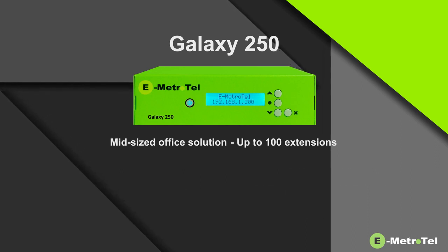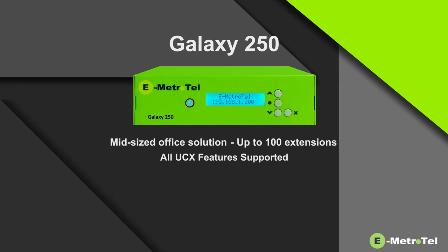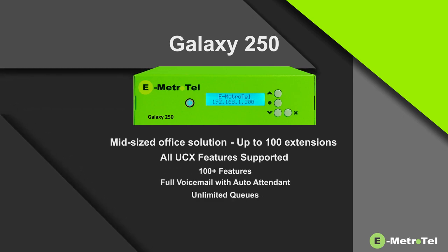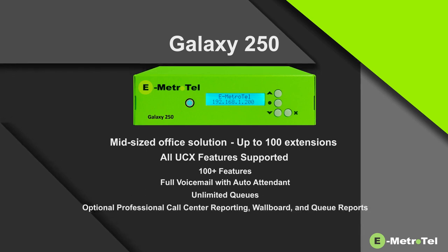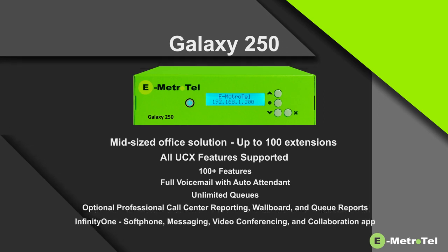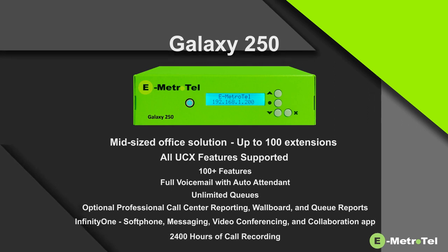Galaxy 250 supports every feature and application available on the UCX software, which include 100-plus features, full voicemail with auto attendant, unlimited queues, optional professional call center reporting including wall boards and queue reports, Infinity One soft phone, messaging, video conferencing, and collaboration app. Up to 2,400 hours of call recording.